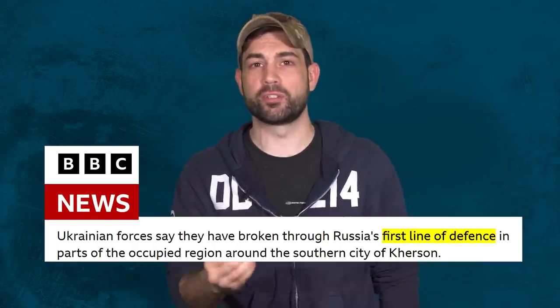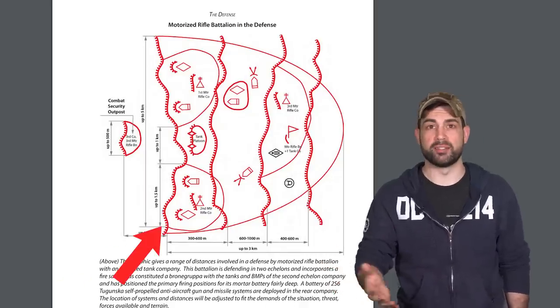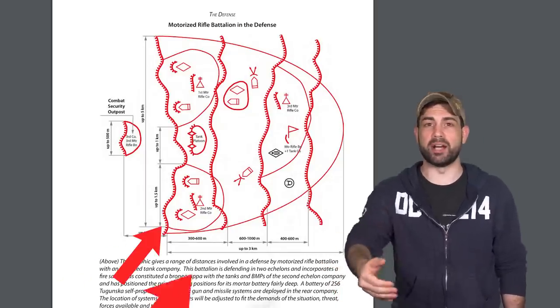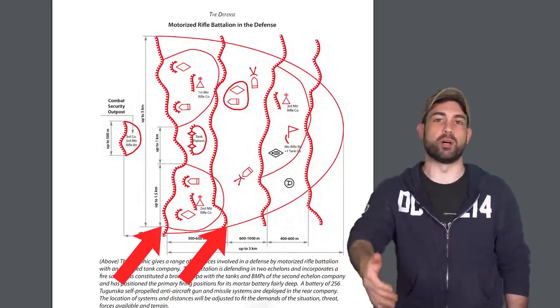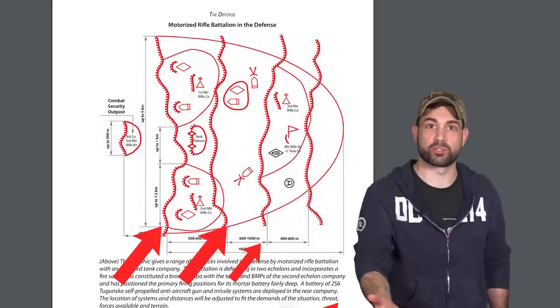Brigades in defense, according to the Russian field manual, have four lines of trenches in total. The second trench is 400 meters behind the first, the third is one kilometer behind that, and then another kilometer behind is the fourth trench.